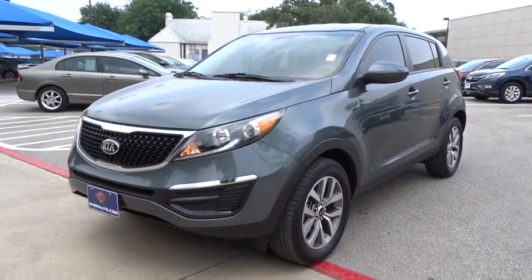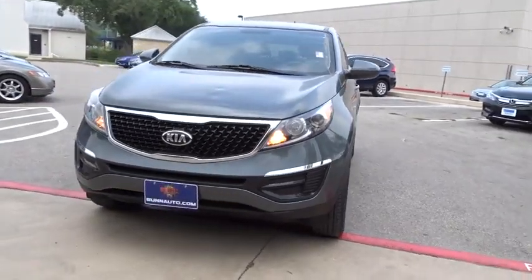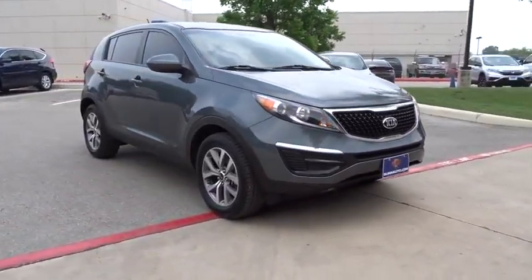The 2014 Kia Sportage. With its sleek and stylish exterior and its roomy, feature-laden interior, the Sportage both looks good and performs well on the road.